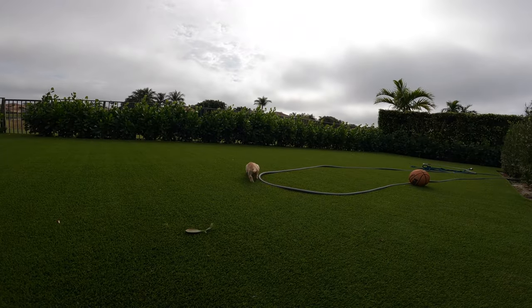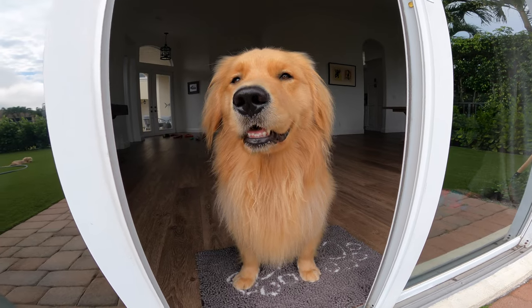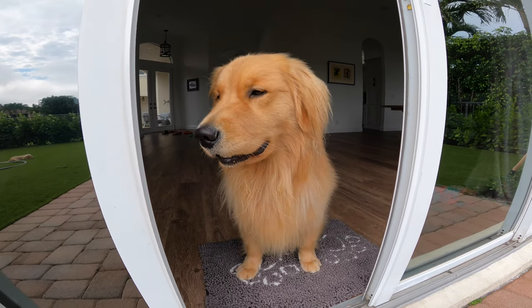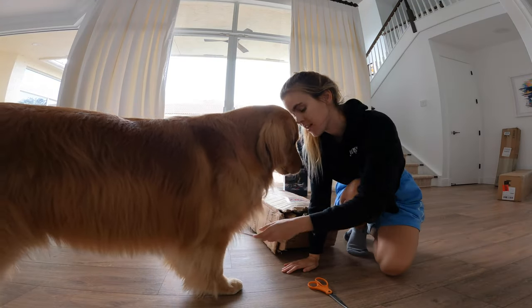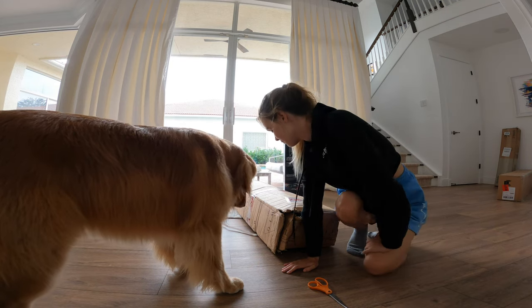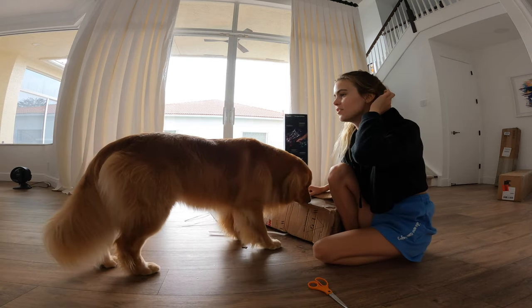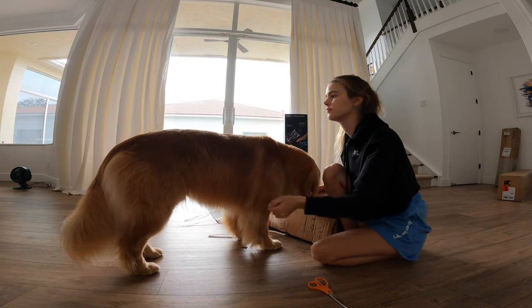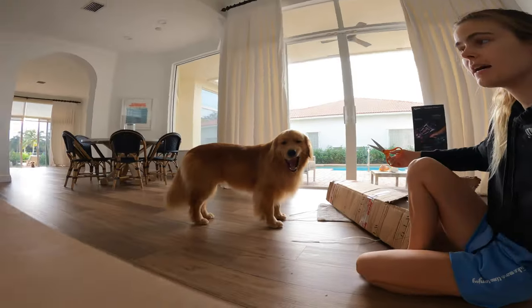So before we set it up I have to take Gator go peepee. Go peepee! We'll set your bed up and then we'll go swimming, okay? If you own a Golden Retriever you know what it's like to have a dog that just wants everything in its mouth. Gator's still outside - I just left the door open. He's just like laying in the grass out there.